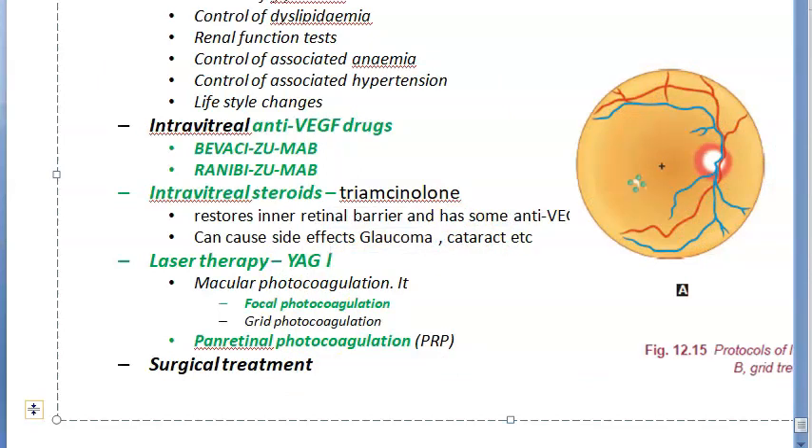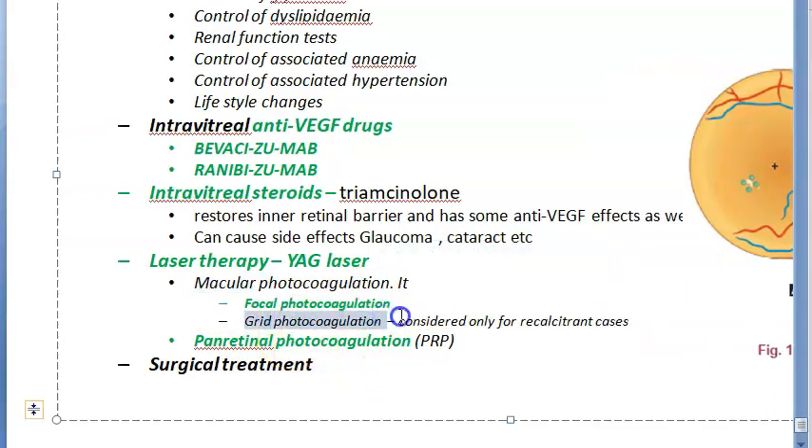The lasers used include double-frequency YAG laser, argon green laser, or diode laser. Macular photocoagulation with focal laser is the treatment of choice for focal diabetic macular edema (DME). Grid laser is considered only for recalcitrant cases not responding to anti-VEGF or intravitreal steroids. Pan-retinal photocoagulation is a scatter laser involving approximately 1200 to 1600 spots.